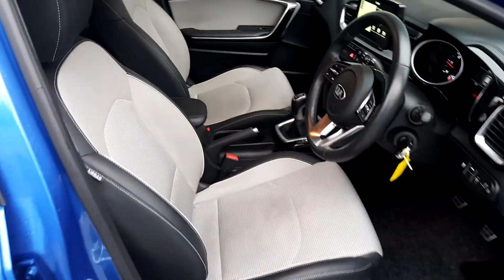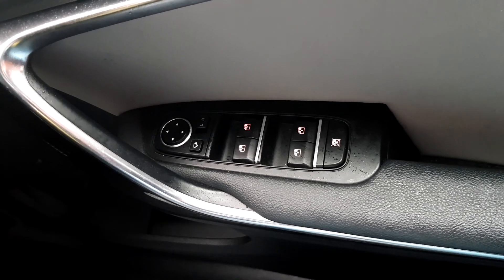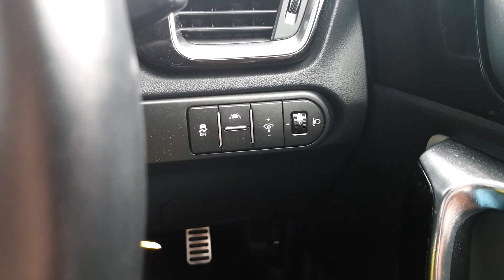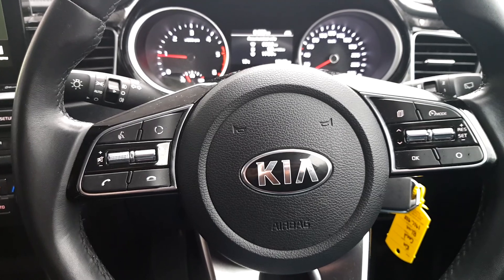Inside it has a two-toned half leather interior, electric auto folding mirrors and electric windows. Rain keep assist and traction control, and a multifunctional steering wheel with voice recognition and cruise control.